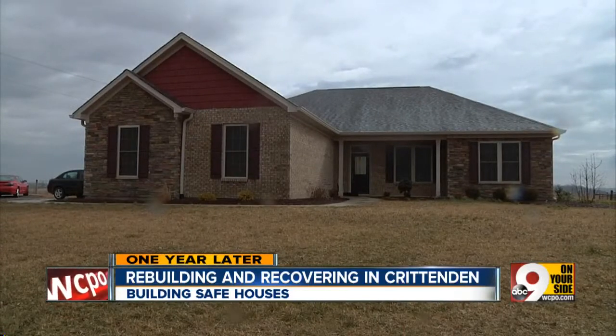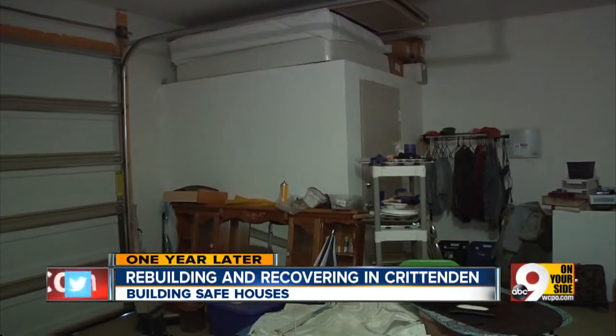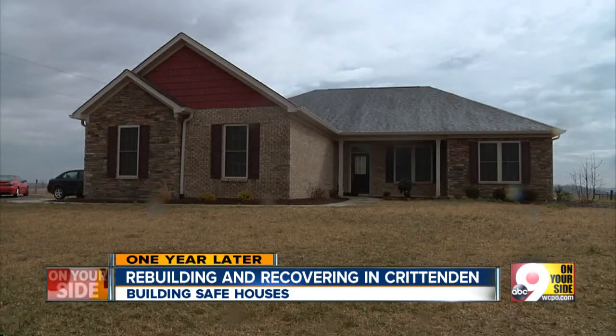Just a few short weeks after the List family moved into their new home, they used their new tornado safety room. A little bit after midnight, on Tyka's TV it said tornado warning, Crinton — and I'm like, not again.